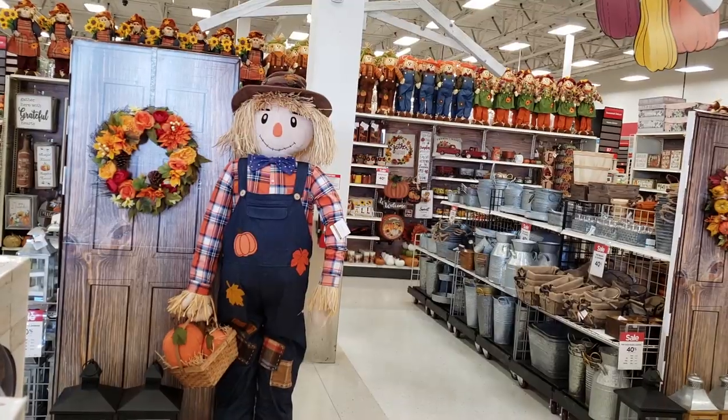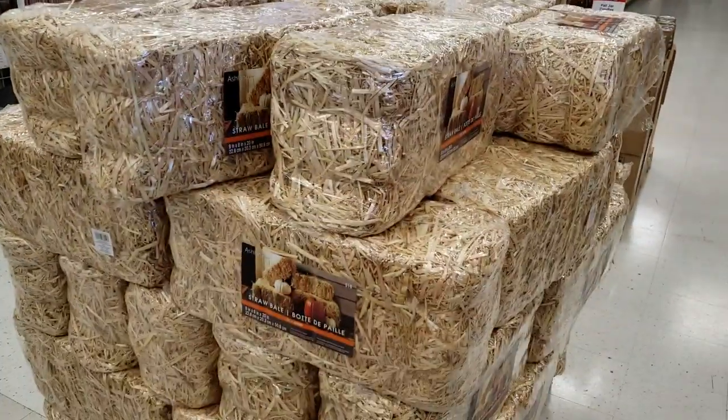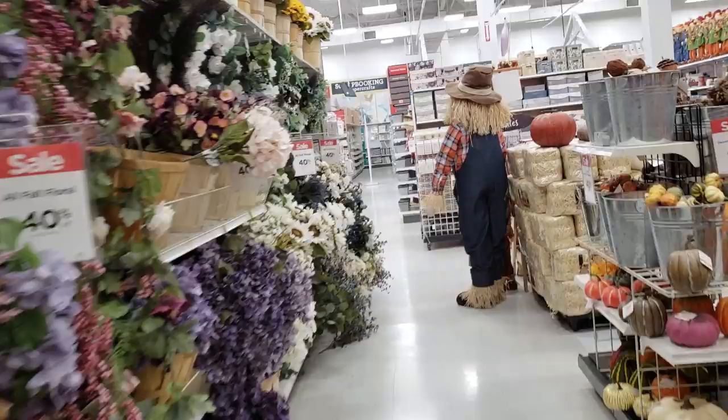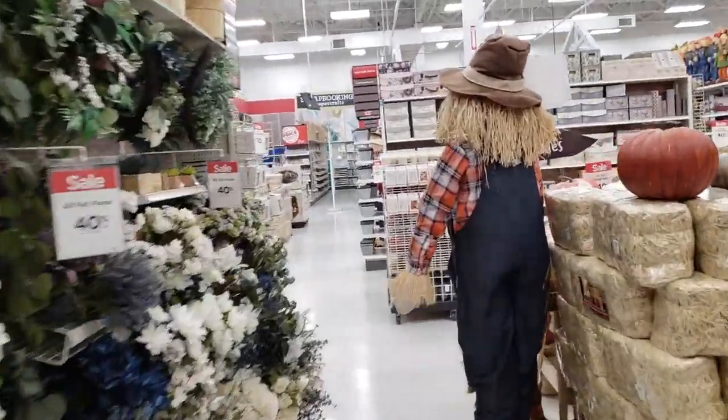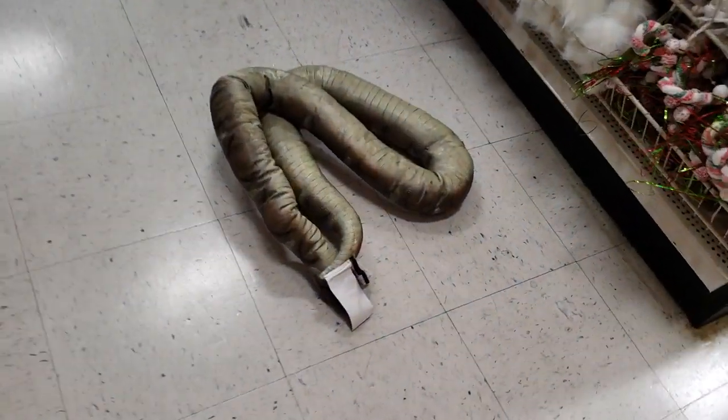Upon walking into the store I was instantly greeted by a lot of fall harvest decorations and I thought, hey, is this a Michaels or a Hobby Lobby? Venturing further into the store, I found an employee and asked him where the Halloween section was. Never mind, I'll find it myself. I passed some more fall decor, turned a corner, and I saw a snake on the floor — and that's when I knew I had entered Halloween Land.